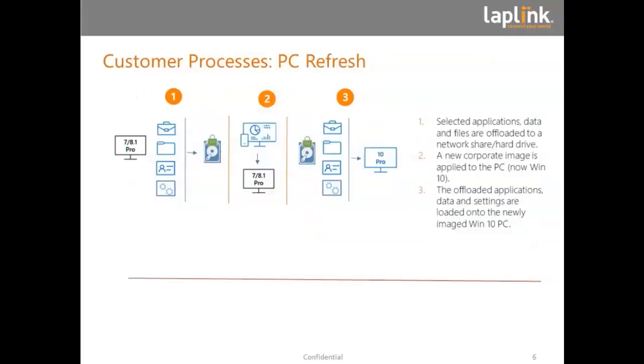The second scenario is if we want to refresh a PC. In this case, we take an old PC, offload the application data and settings to a hard drive or server share, then install a new Windows 10 corporate image on the old machine, and then bring the application data and settings back from the hard drive or server share. This is something that usually does not happen at home, but it might lend itself to a situation where the home user can hand off the old PC to the IT department and pick it up the next day — same process, very effective.